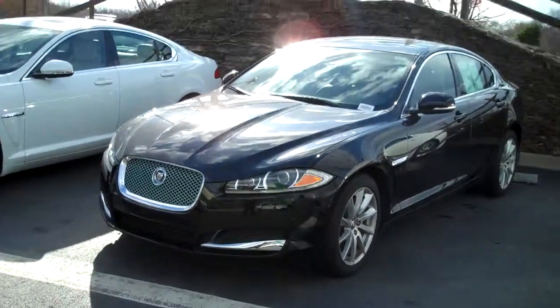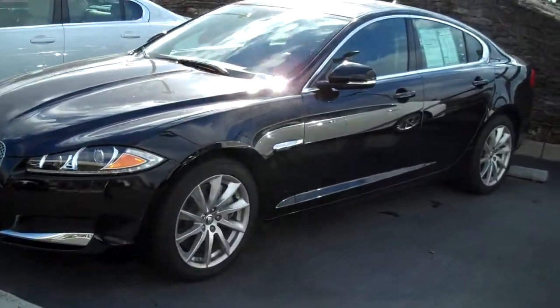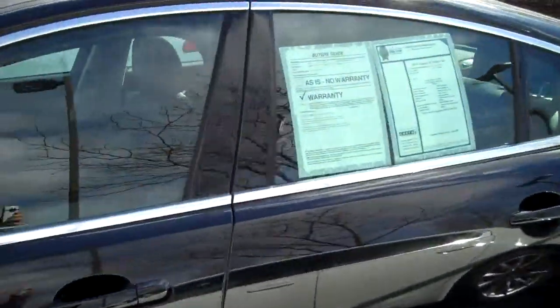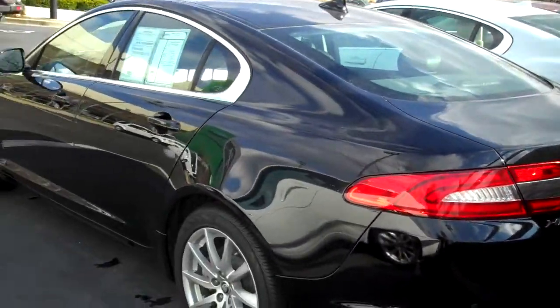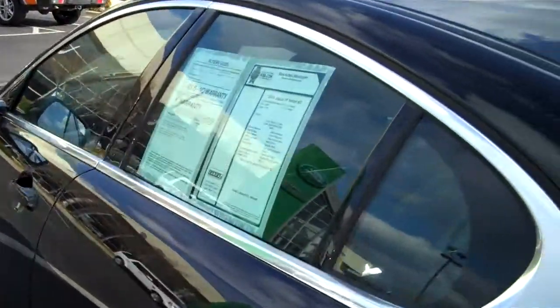Hey, Elliot Murphy here at Jaguar Louisville. Wanted to get you a better look at this 2013 XF. This is the 4-cylinder turbo, 8-speed automatic, XF in ebony with the black interior.